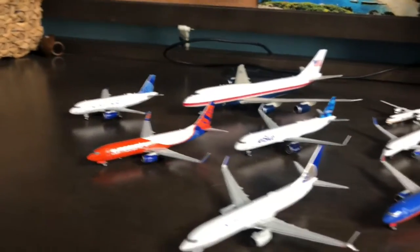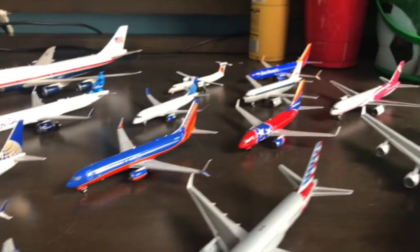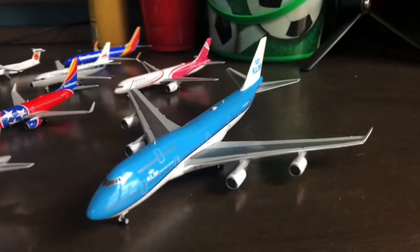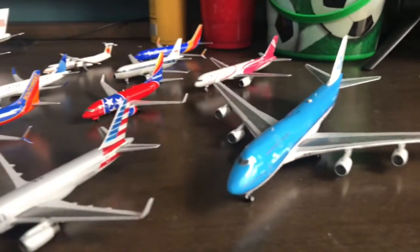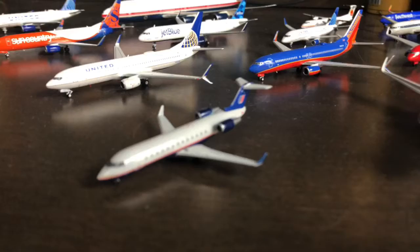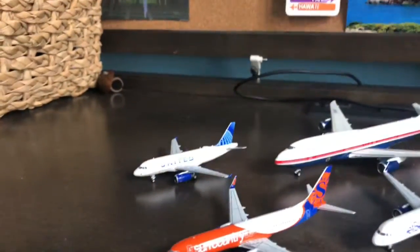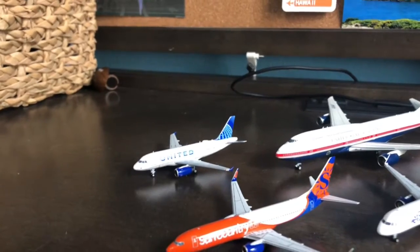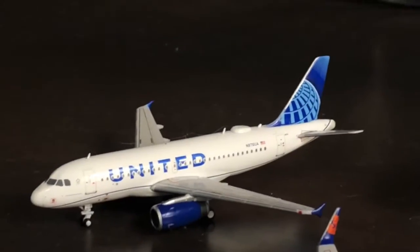Hey everybody, welcome back to the channel. It's the Planespotta and today we're going to be doing something a little bit different. I'm going to be showing you guys my collection. This is not an official collection video — it's just something I can be doing while I give you guys a channel update and ask you guys a couple questions about what you want to see. With no further to do, let's get started.